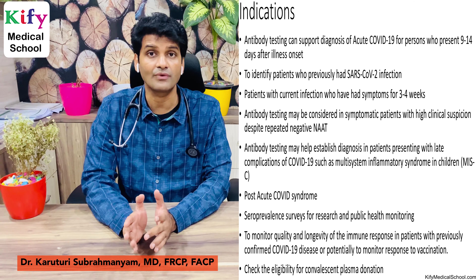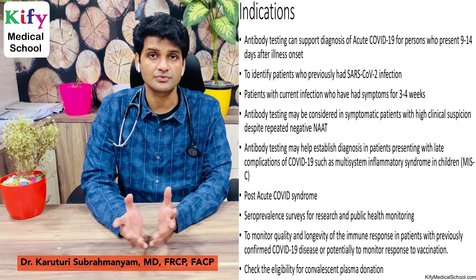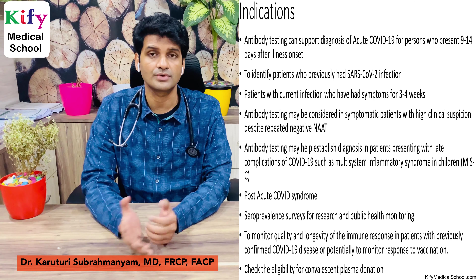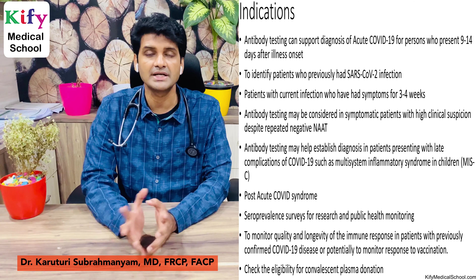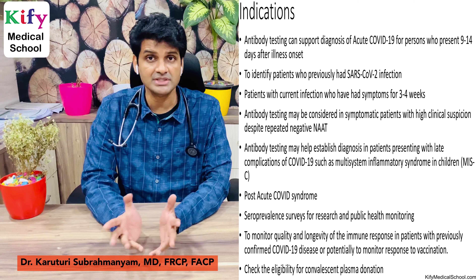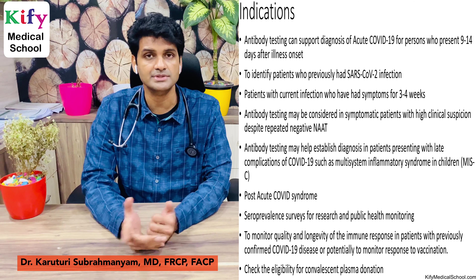Antibody testing helps a lot in vaccination research. Whenever you vaccinate a patient, if you want to know whether the vaccine worked and whether antibodies have developed, you should go for antibody testing. The final indication is checking whether a person is eligible for convalescent plasma donation — you should check the antibody titers. So antibody testing helps us a lot.